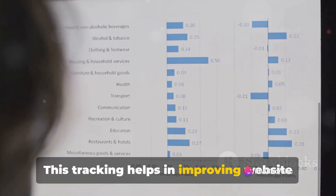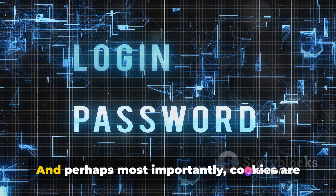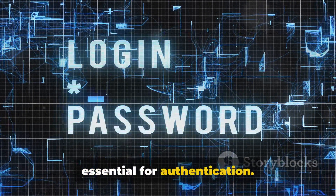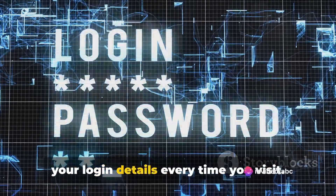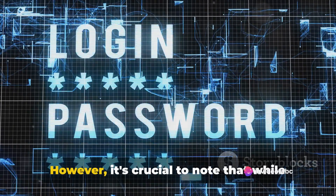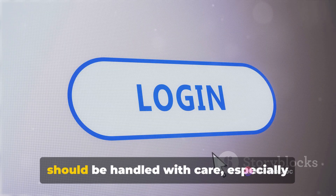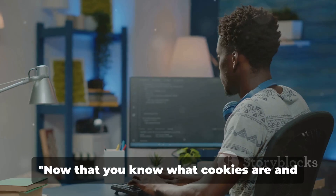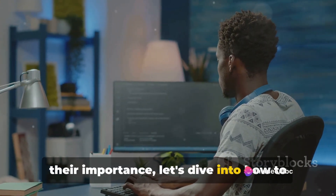This tracking helps in improving website functionality and tailoring user experiences. And perhaps most importantly, cookies are essential for authentication. They keep you logged in on websites, saving you from the hassle of entering your login details every time you visit. However, it's crucial to note that while cookies are incredibly helpful, they should be handled with care, especially when dealing with sensitive user data. Now that you know what cookies are and their importance, let's dive into how to handle them.